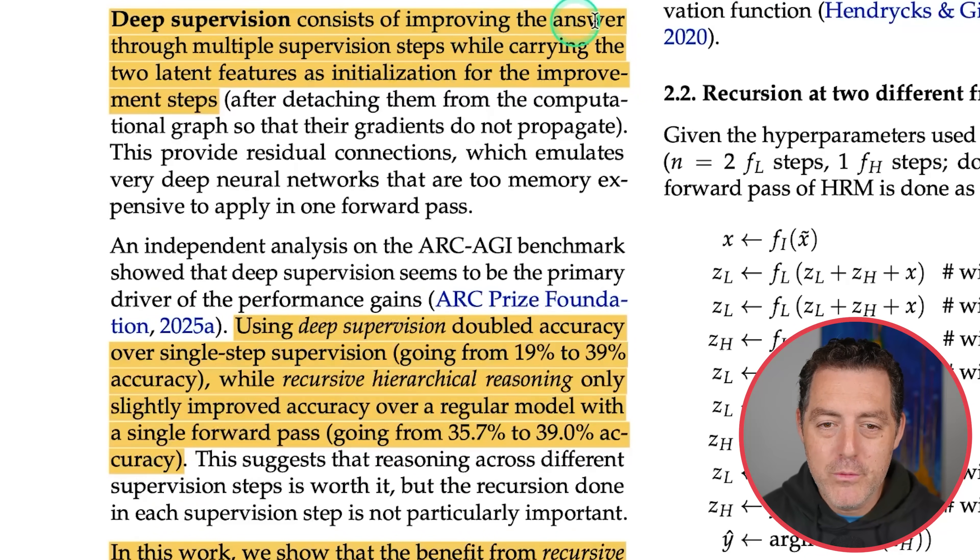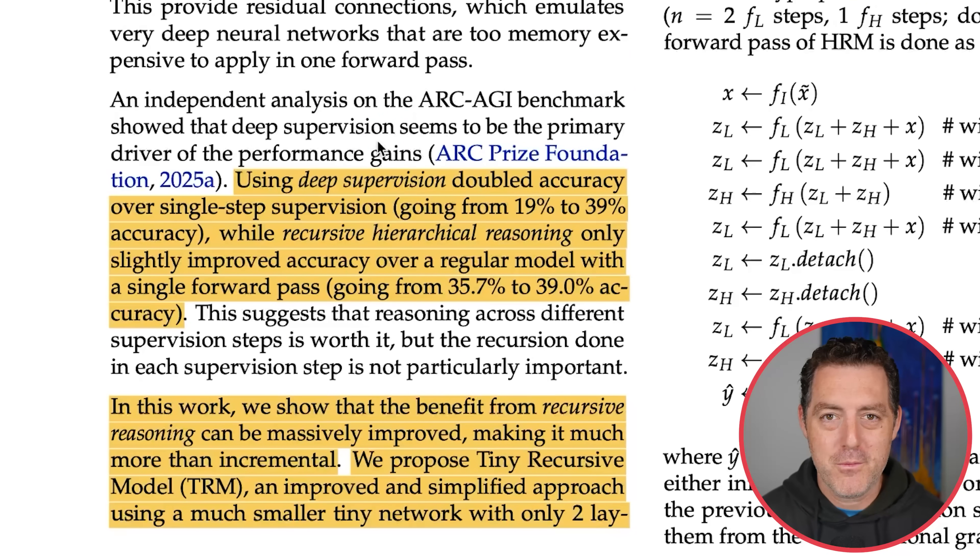Deep supervision consists of improving the answer through multiple supervision steps while carrying two latent features as initialization for each improvement step. Basically, it solves hard problems in small steps, taking notes and passing those notes to the next step. Using deep supervision doubled accuracy over single-step supervision, going from 19% to 39%, while recursive hierarchical reasoning only slightly improved accuracy, from 35.7% to 39%. So deep supervision is very worth it, but the hierarchical reasoning alone is not.